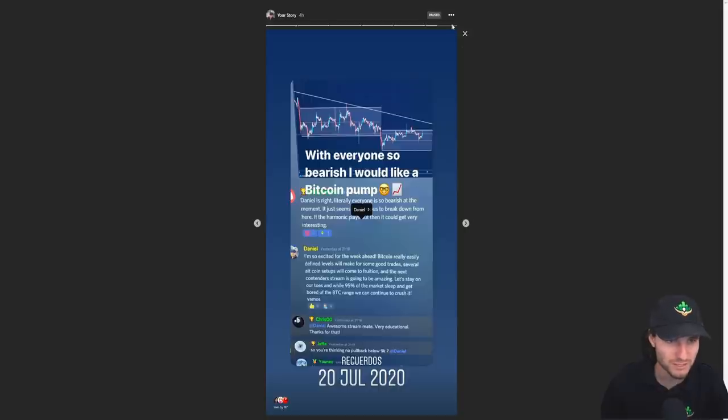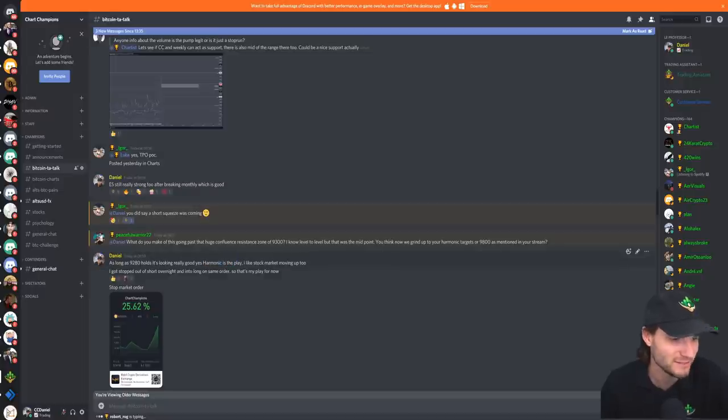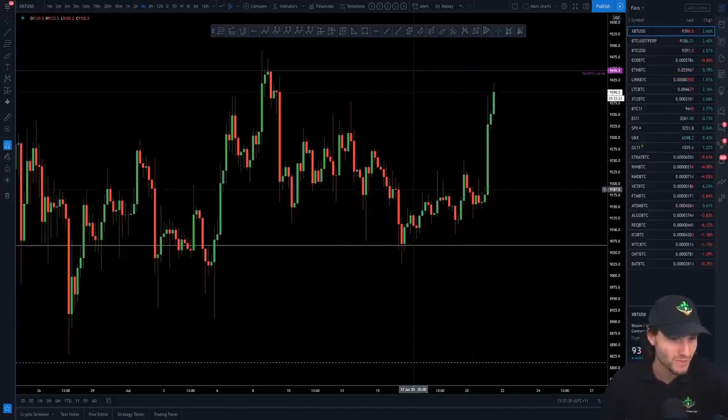You might wonder why Daniel is over on Instagram — I've been posting about altcoins and all that good stuff there. But this was the story I posted a few days ago: when everyone was so bearish down at those lows, wasn't it more likely we were going to push up? The harmonic is still in play. While 95% of the market has been sleeping over the last month, bored of the Bitcoin market, we're still trading it every single day and absolutely crushing it. My harmonic is still in play — it's expecting higher prices. I don't want to cover it in this public video because it's a little bit too perfect. I'll show you the harmonic once it's actually played out. The group knows what harmonic it is.